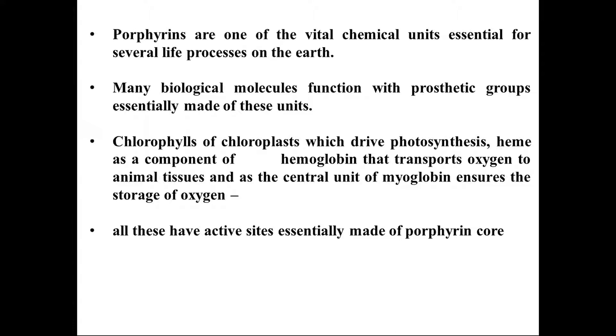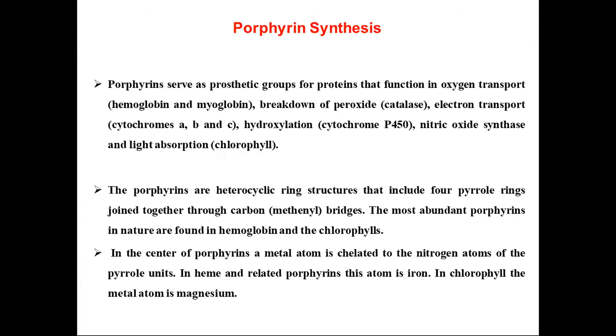Biologically, porphyrin is a very important molecule and a very necessary component for the life cycle. Porphyrin serves as a prosthetic group for proteins that function in oxygen transportation, like hemoglobin and myoglobin. It is also involved in breakdown of peroxides, electron transport via cytochrome, hydroxylations like cytochrome P450, nitric oxide synthesis, and light absorption — photosynthesis being very important for the life cycle.